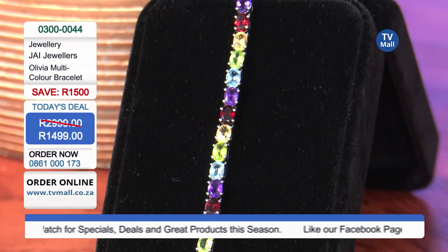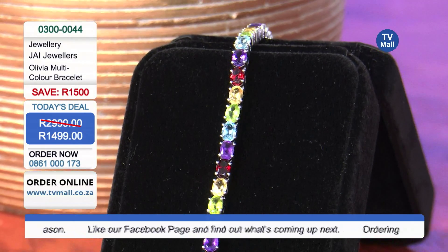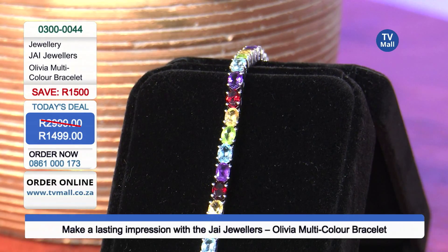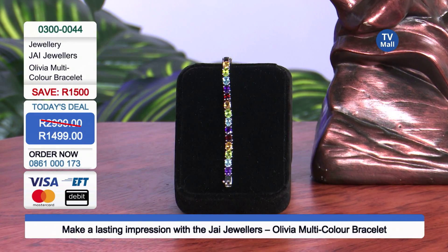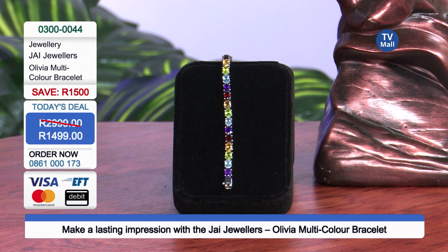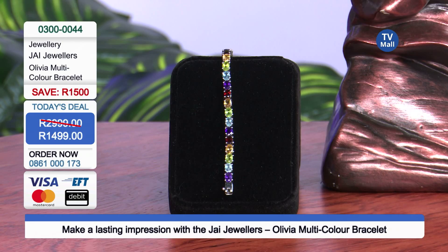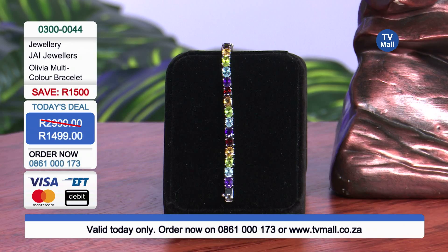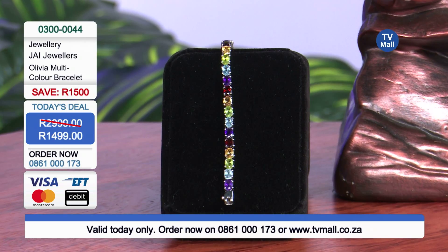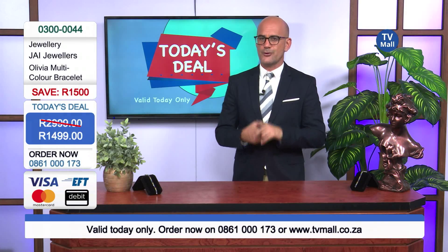1,499 Rand — save 1,500 Rand. This is a massive saving, only until midnight tonight. It will sell out at this price. It is half the price of what you would normally pay, and today's deal is about bringing unbeatable prices. 0861-000-173. Get dialing now. Get your credit card or debit card ready. We also take EFTs. Visit tvmall.co.za for the full range of Jai Jewelry. Give us a call — we're waiting to hear from you now.